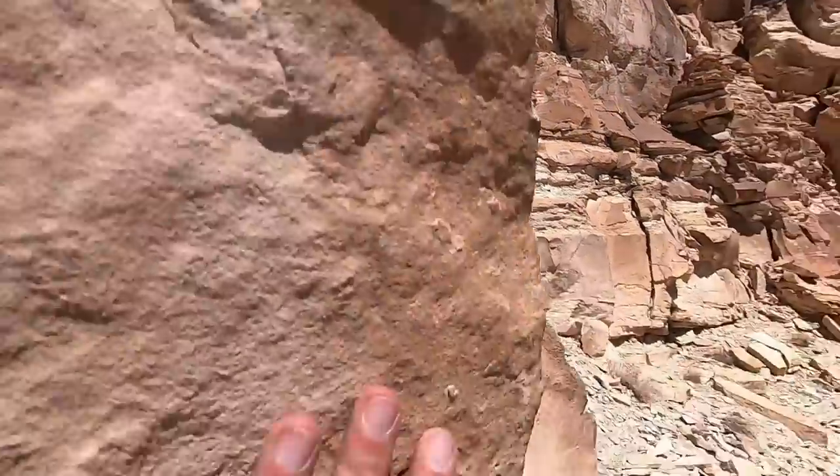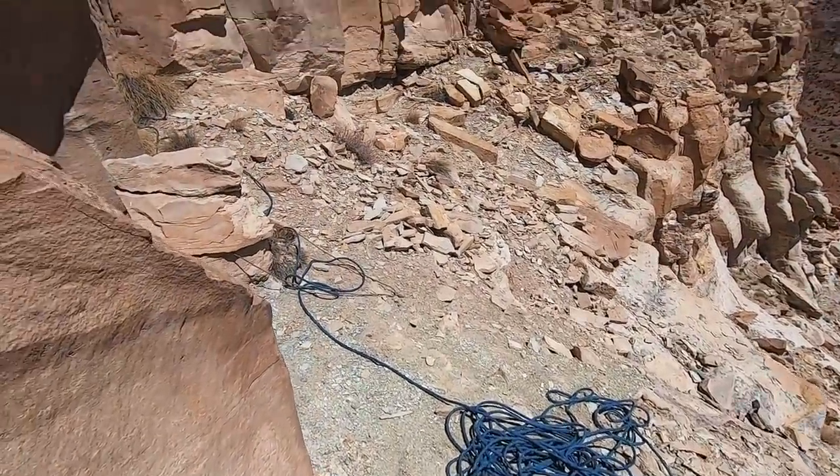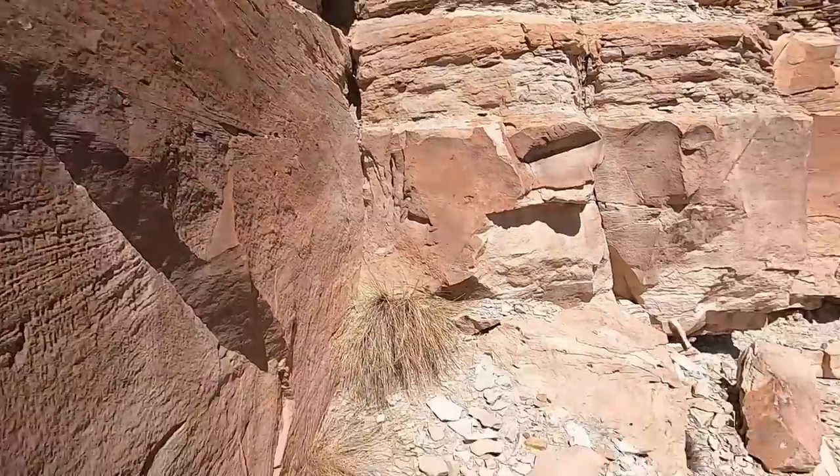Rope! Perfect, I think that went well. Here's the end of the rope — perfect.